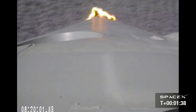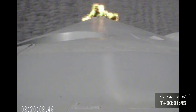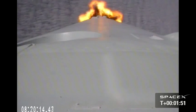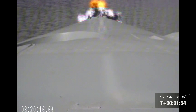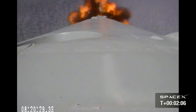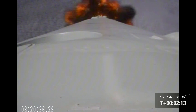Second stage is starting engine chill. Vehicle remains on a nominal trajectory. Vehicle is 30 kilometers in altitude, velocity of 1 kilometer per second and downrange distance of 23 kilometers.